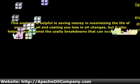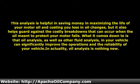This analysis is helpful in saving money by maximizing the life of your motor oil and costing you less in oil changes, but it also helps guard against the costly breakdowns that can occur when the oil meant to protect your motor fails. What it comes down to is that oil analysis, as well as other fluid analysis in your vehicle, can significantly improve the operations and the reliability of your vehicle.